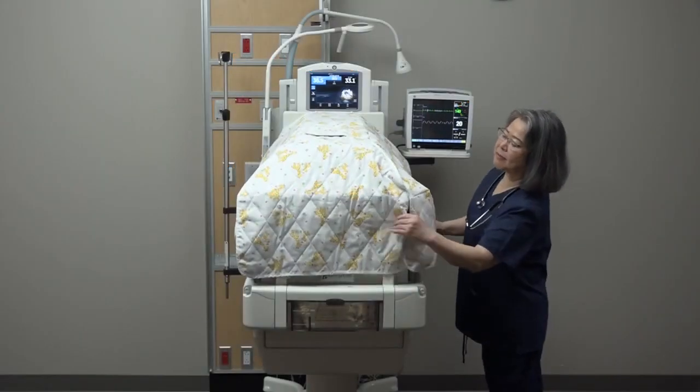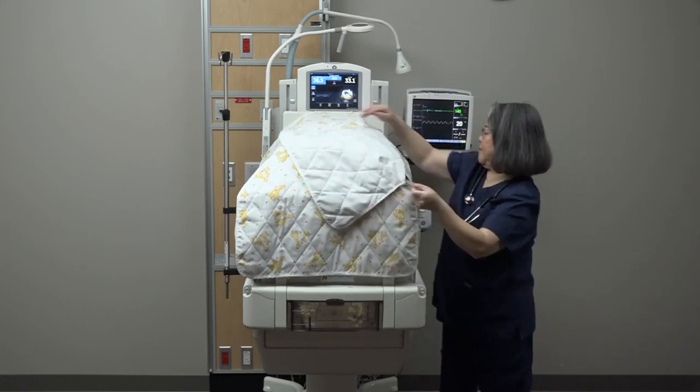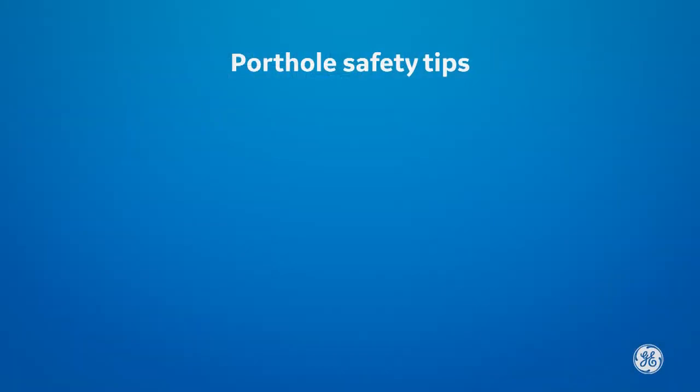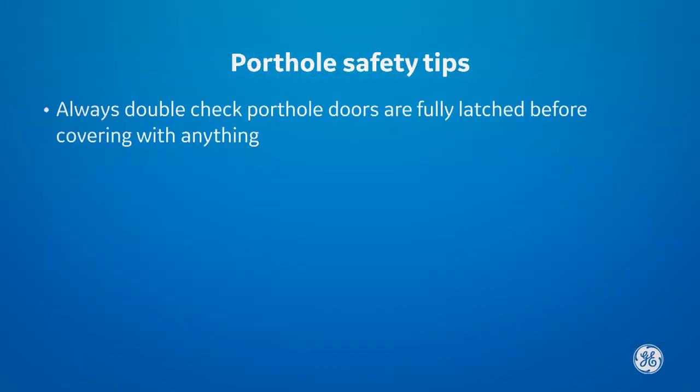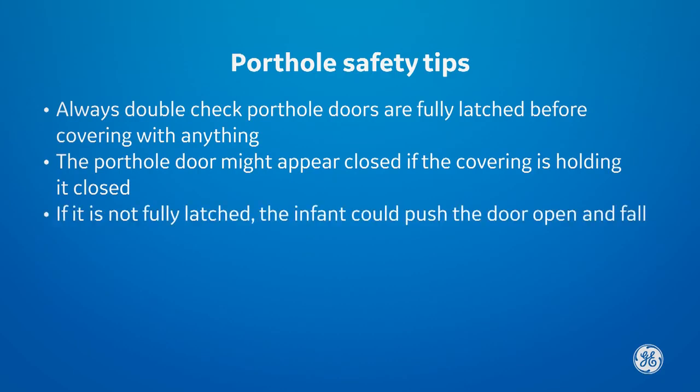Canopy covers are great for protecting the infant from light and noise. Some facilities use blankets or other items for this. Regardless of what you use, always double-check the porthole doors are fully latched before covering the portholes with anything. The porthole door might appear closed if the covering is holding it closed, but if it is not fully latched, the infant could push the door open and fall.